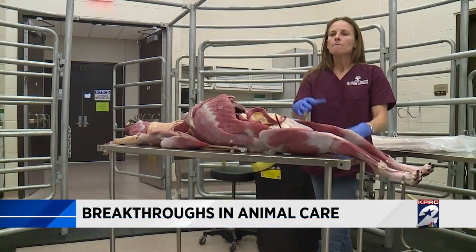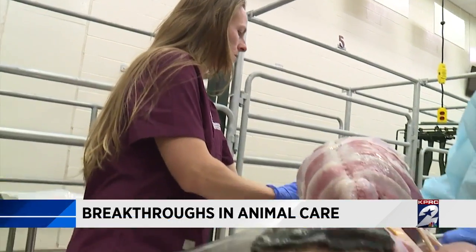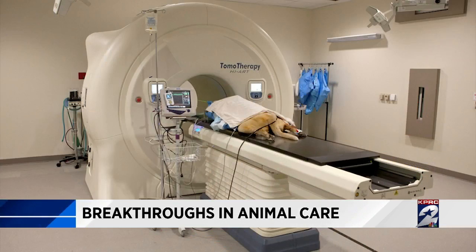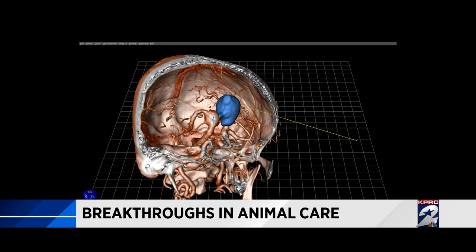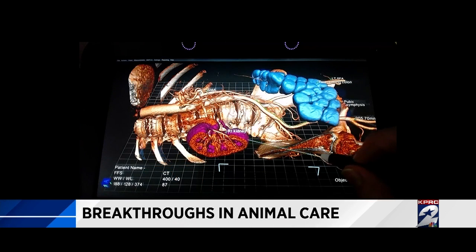Dr. Scallon is the director of the Clinical Skills Lab at Texas A&M. They take an image from CT or MRI and convert it to a 3D image. Then when the surgeon gets ready to go in and do the surgery, they can plan before — they can pull up the spleen that has a mass in it.